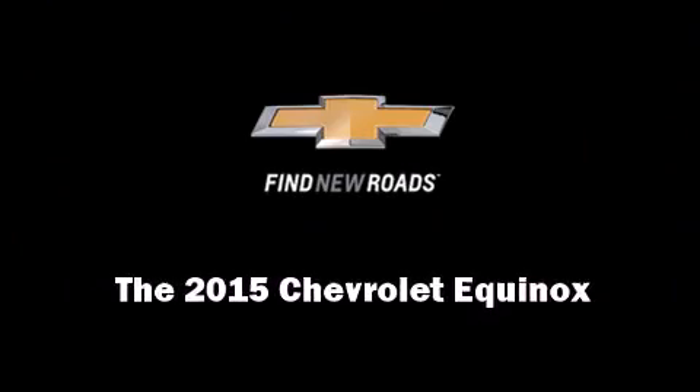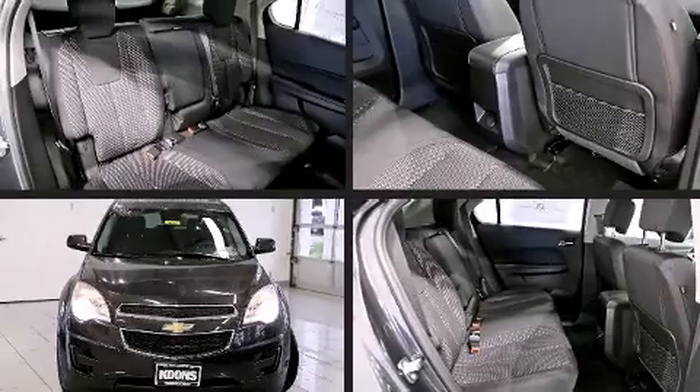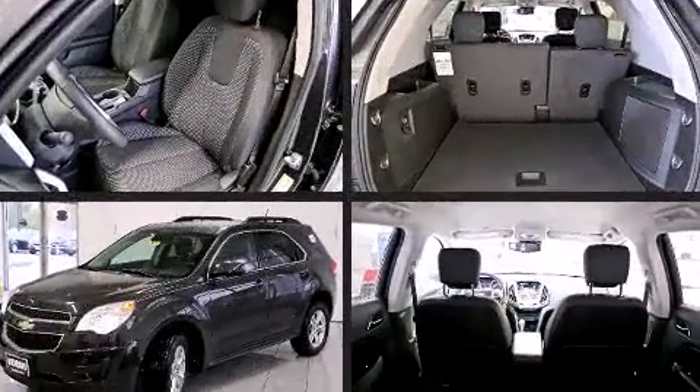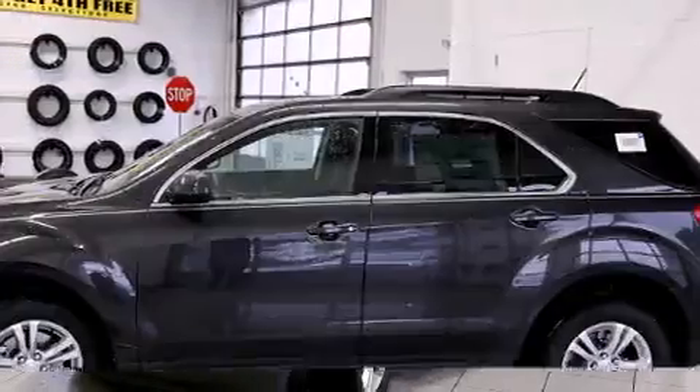Outstanding design defines the 2015 Chevrolet Equinox. Smooth gear shifts are achieved thanks to the efficient four-cylinder engine, and for added security, dynamic stability control supplements the drivetrain.